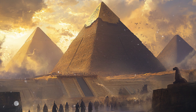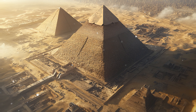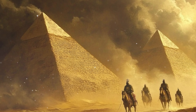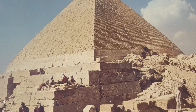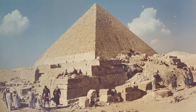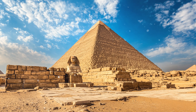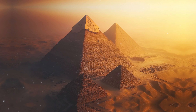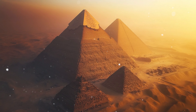The Giza Plateau itself is a geologically significant location. Composed of stable bedrock, it provides a solid foundation for the massive structures, and its elevation above the Nile Valley protects the pyramids from potential flooding. The presence of underground water channels beneath the plateau also adds to the site's significance, with some researchers proposing that the movement of water creates a piezoelectric effect in the quartz-rich granite, contributing to the pyramids' hypothesized function as energy generators.